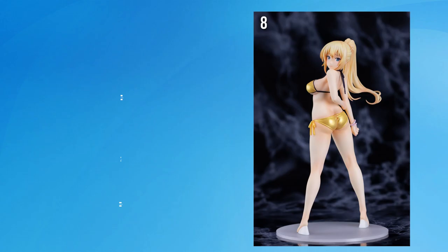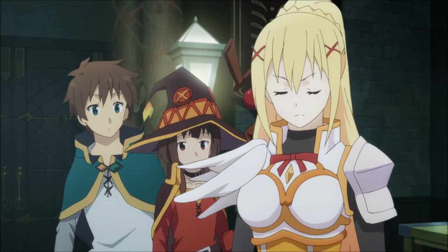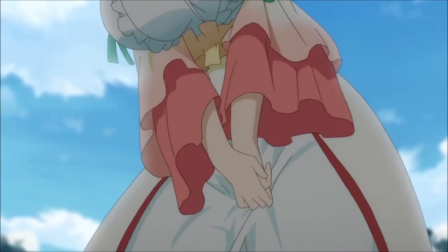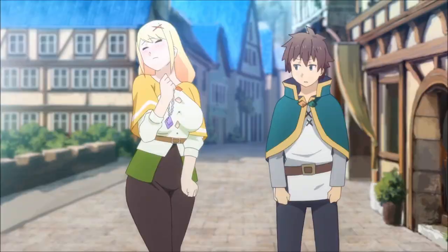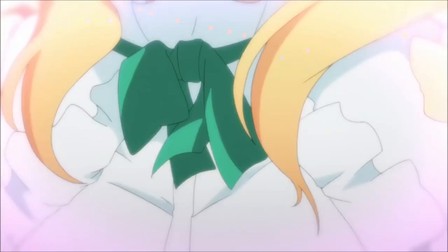Number 8: Darkness from the Konosuba movie Legend of Crimson, made by B-Full. Konosuba is freaking hilarious, and Darkness is one masochistic lady. She enjoys the finer things in life — like being captured, tortured, beaten, extorted, taken advantage of.